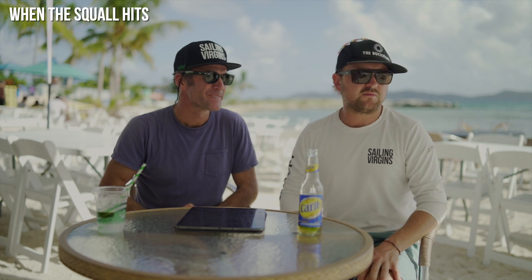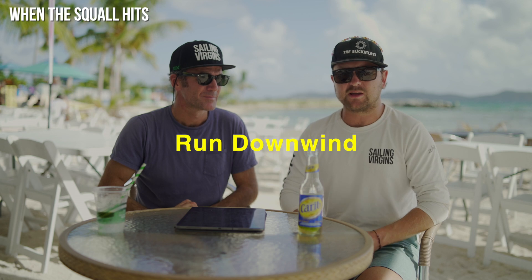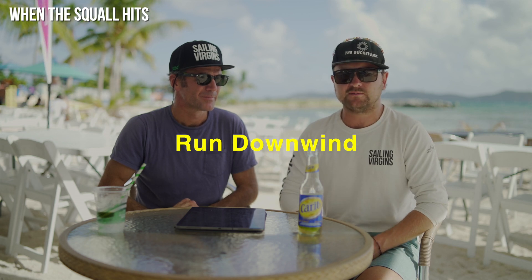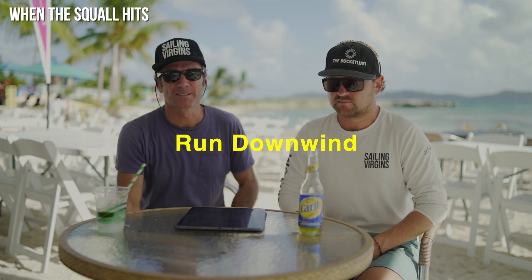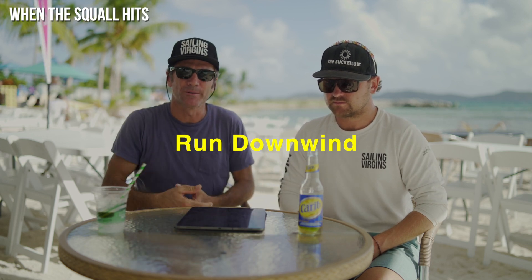Point five is what to do when the squall hits. First, if you can allow it with your course, try to roll with the punches like you would in any strong wind or big seas. That means going downwind — surfing down the waves with the wind coming from behind you, keeping apparent wind as low as possible. It can be difficult, but it's usually the best way. We say go with the blow: go with the wind.